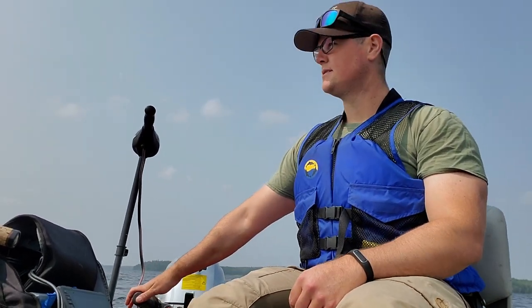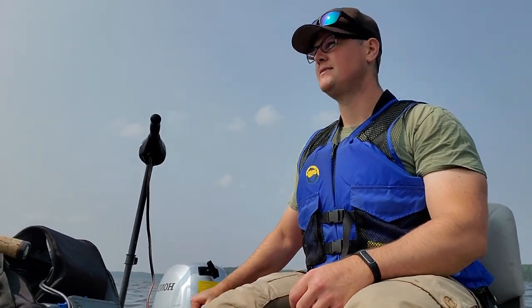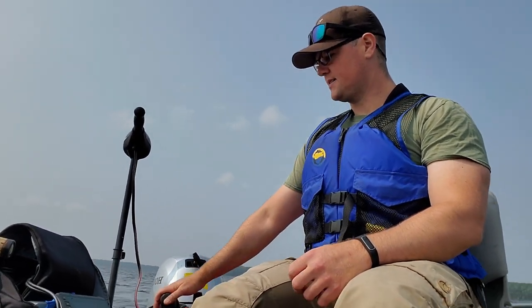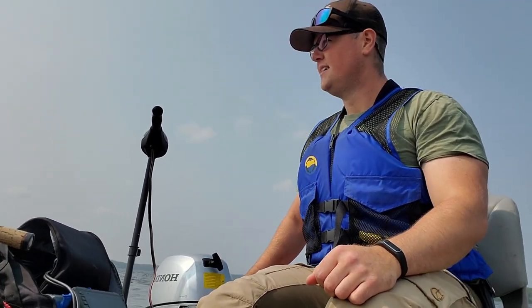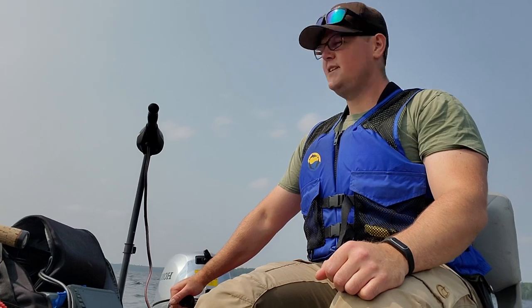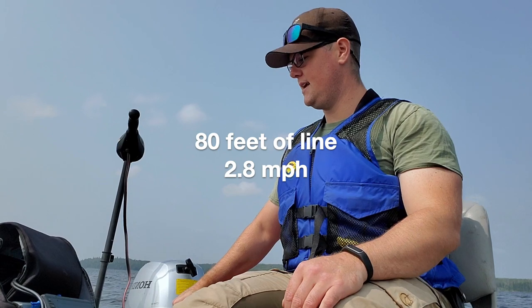We've got the rod in the rod holder, got a southern wind, and what I'm using should go down about 15 feet or so depending on the amount of line and speed you're going at. But we'll see.